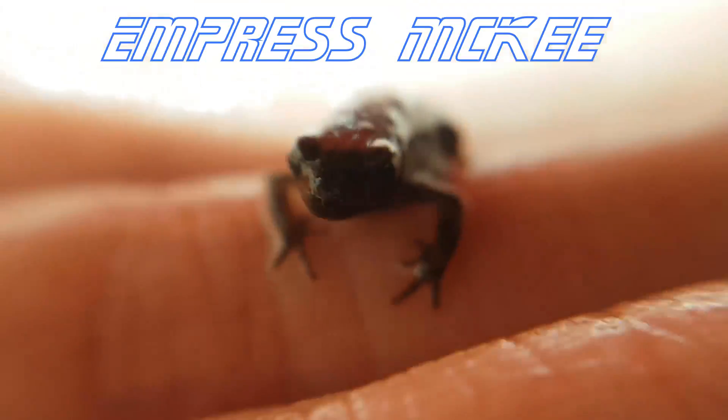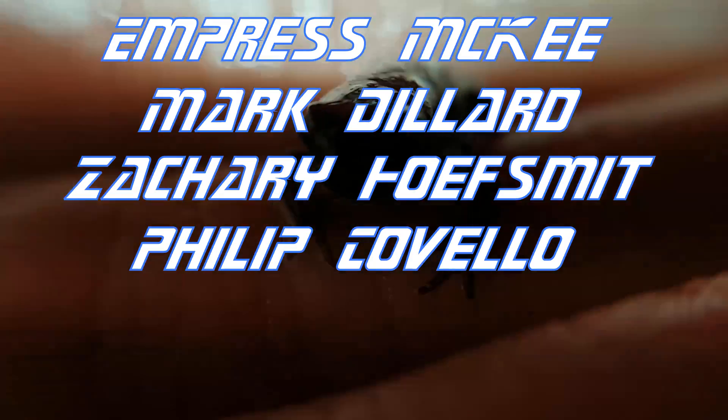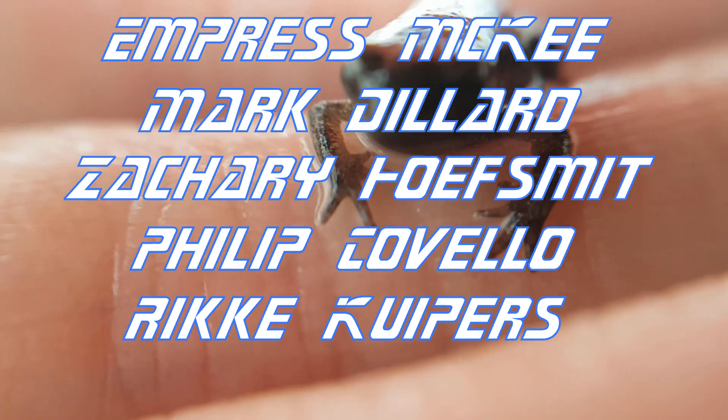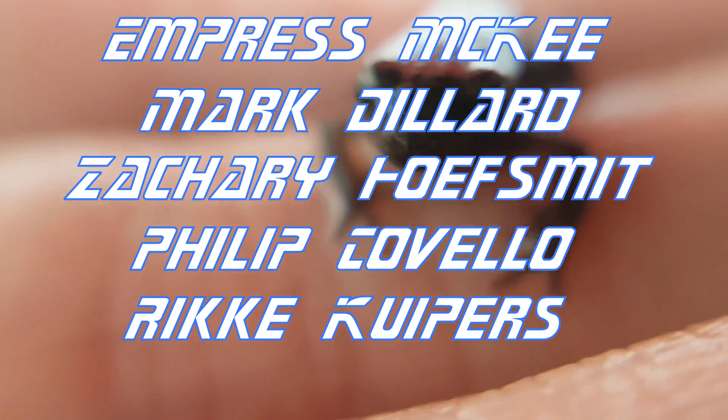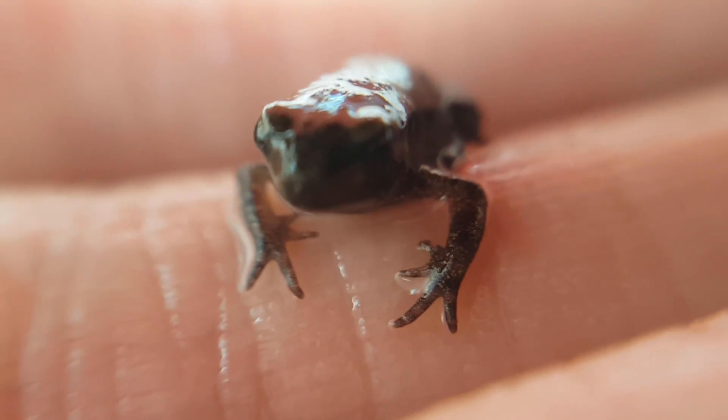I would like to thank Empress McKee, Mark Dillard, Zachary Hoofsmith, Philip Covello, and Rikke Kuipers, as well as the 83 other patrons for their generous support — it's much appreciated. That's all for now, thanks for watching.